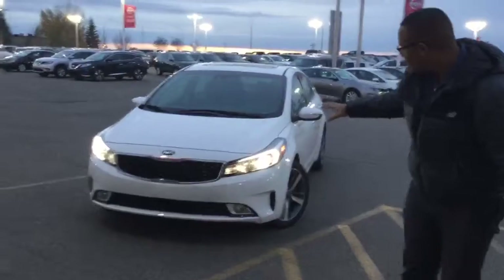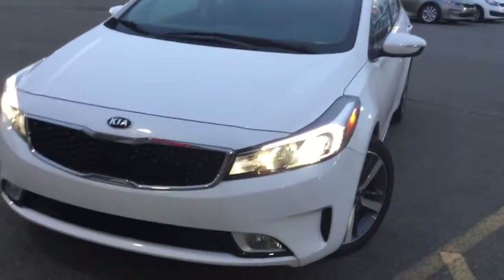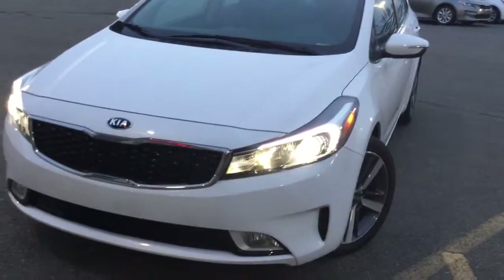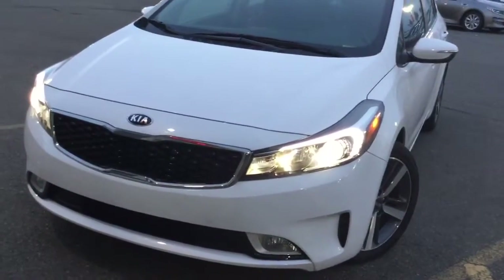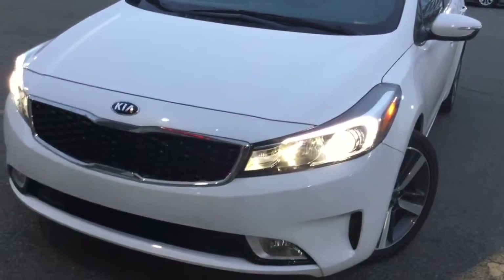Come up front here. First thing, I pulled this Forte SX in this position specifically to show you the Xenon LED light strips as well as the Xenon auto-leveling and projecting headlights. Very nice, especially now that it's a little bit darker. You're also going to have fog lamps down there.